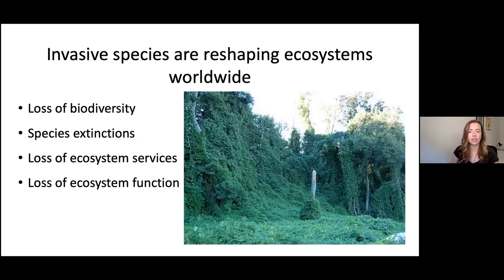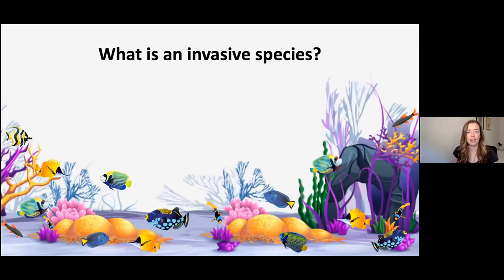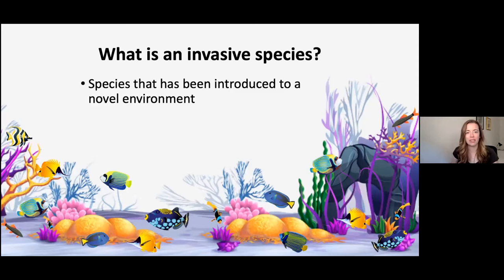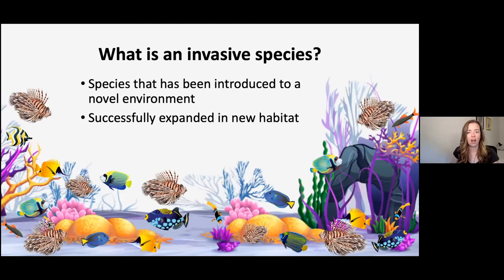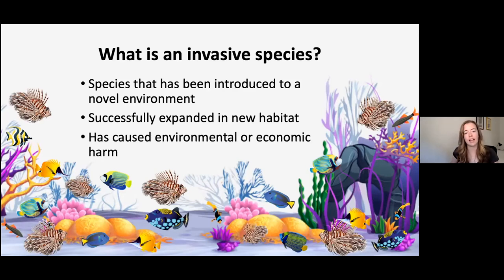So what actually is an invasive species? You have to follow a couple of rules to become invasive. The definition I use: it's a species that has been introduced to a novel environment — in this case, a lionfish introduced to a reef community — that successfully expands into that new habitat and reproduces, and then causes environmental or economic harm. In the case of the lionfish, it eats reef fish in very large numbers and has no predators.